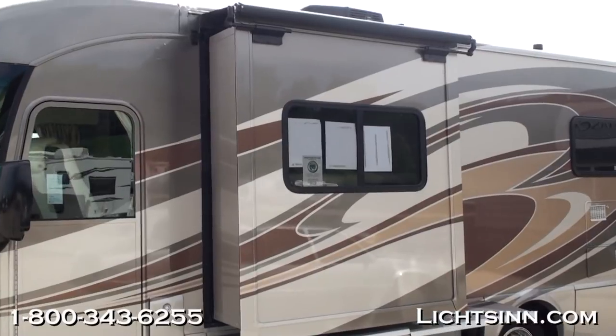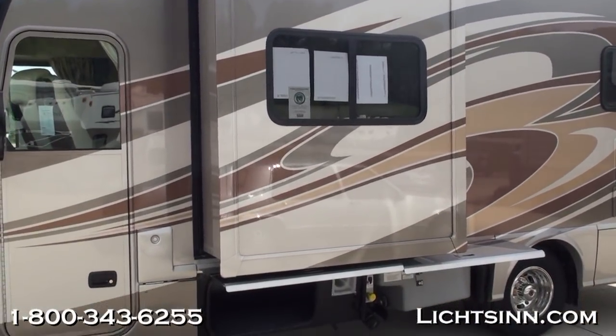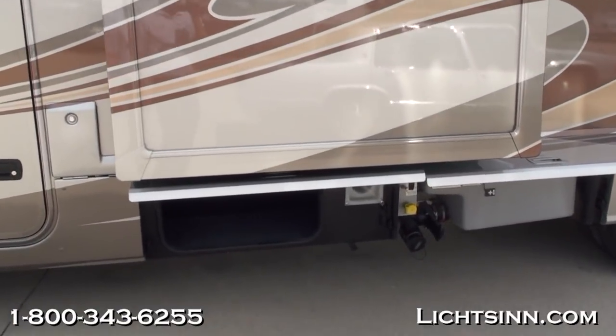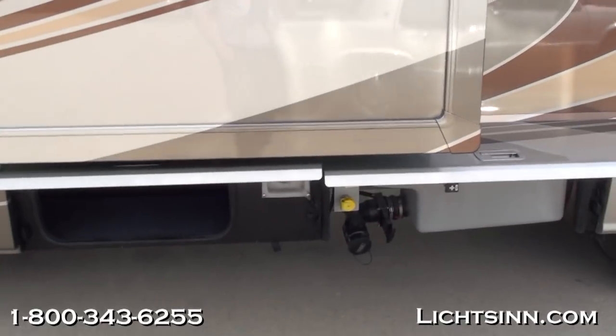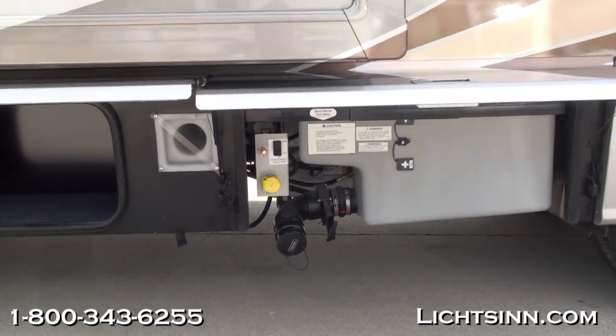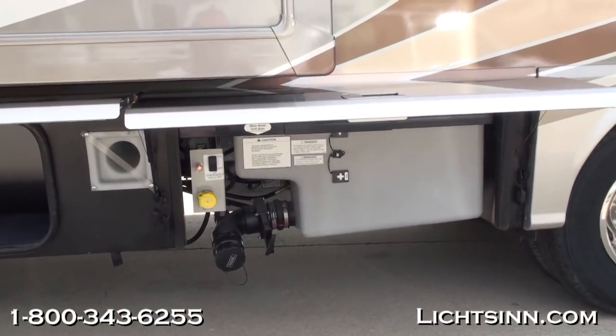The Winnebago Via 25T provides a wonderful interior floor plan with rear twin beds that convert to a king and a large slide-out on the driver's side. We've also included the optional driver's door for ease of access. There is a tremendous amount of storage in the 25T, both on the inside and the outside.